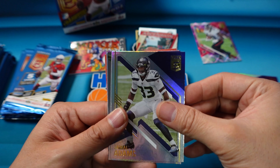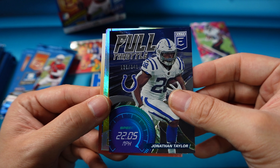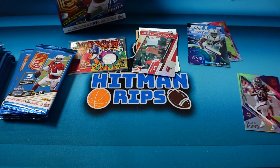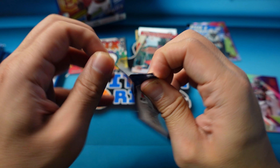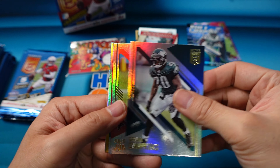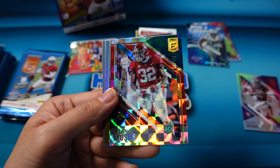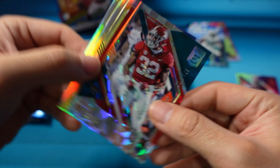Jamal Adams, Nick Chubb. We have another insert — this one's going to be numbered. Full Throttle is the name of this one, numbered to 349. That's Jonathan Taylor. And then Bradshaw and Runeau. Brian Dawkins, Julio. Dylan Moses is our rookie, and that's also numbered to 399. Big Ben and Daniel Jones.